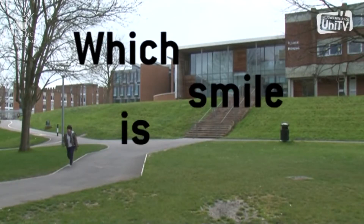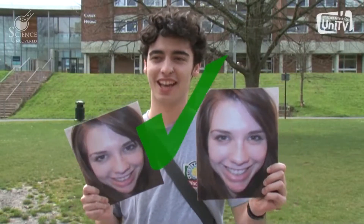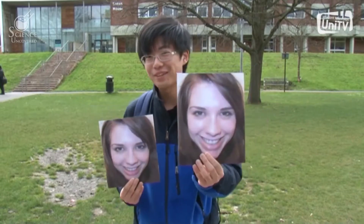Welcome to another episode of Science Uncovered where this week we are investigating whether it is possible to spot a fake smile. This one I think is fake and this one I think is real. So I think this is the real one and this is the fake one.